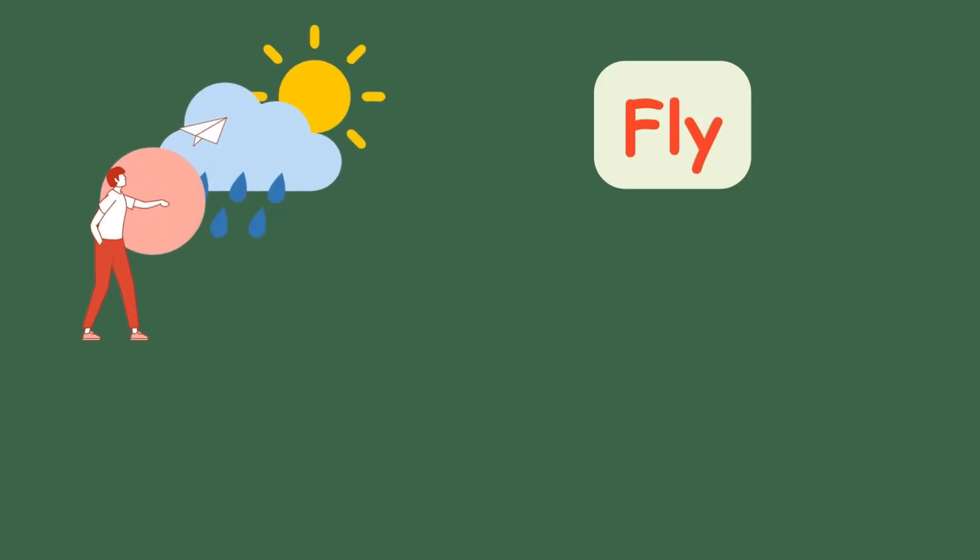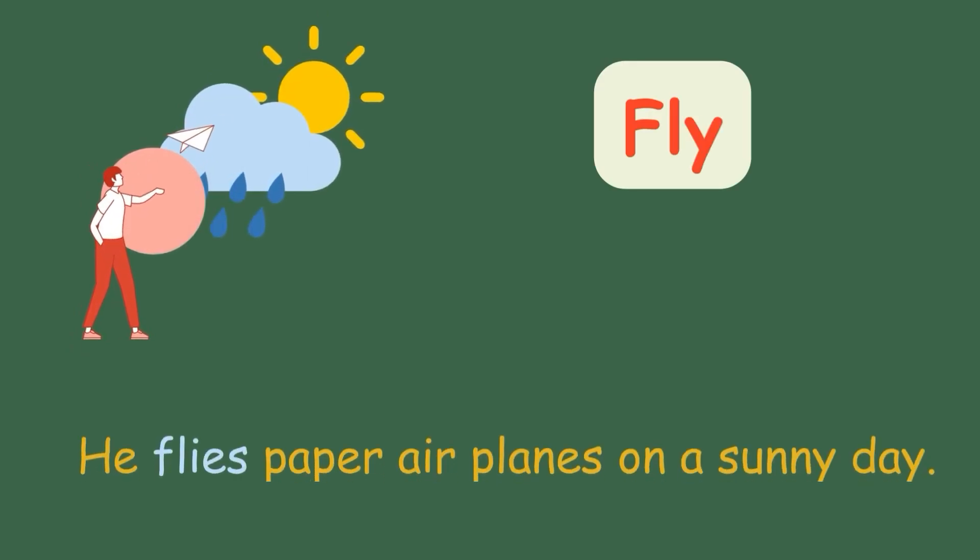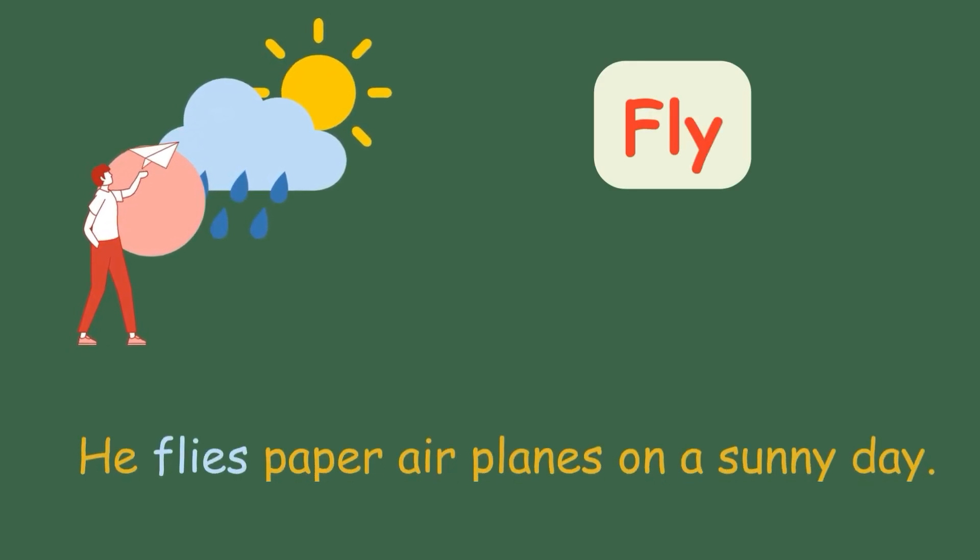Fly. He flies paper airplanes on a sunny day.